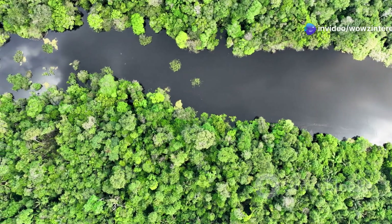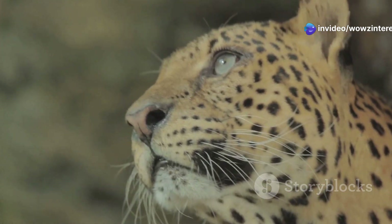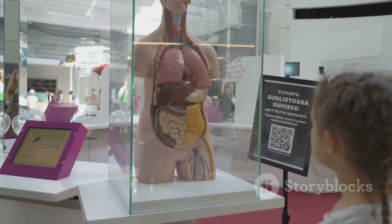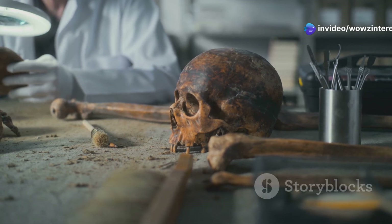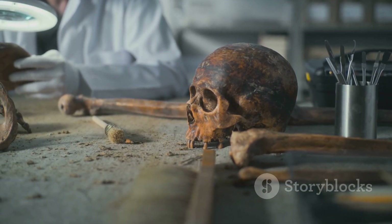From the plains of Africa to the depths of the Amazon, the natural world is filled with extraordinary creatures, each uniquely adapted to their environment. But did you know that we humans carry around our own fascinating reminders of our evolutionary journey? These are called evolutionary leftovers — traits and features we've inherited from our ancestors, once vital for survival, but now often redundant in our modern lives.